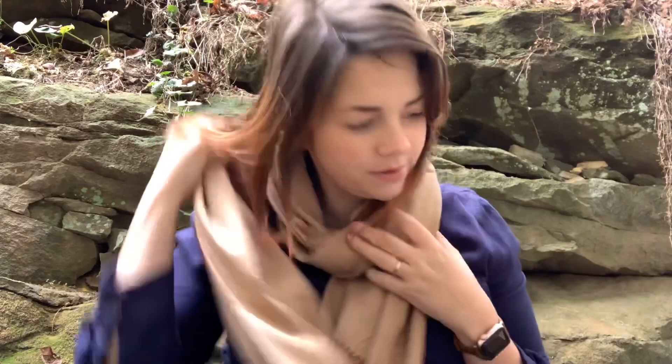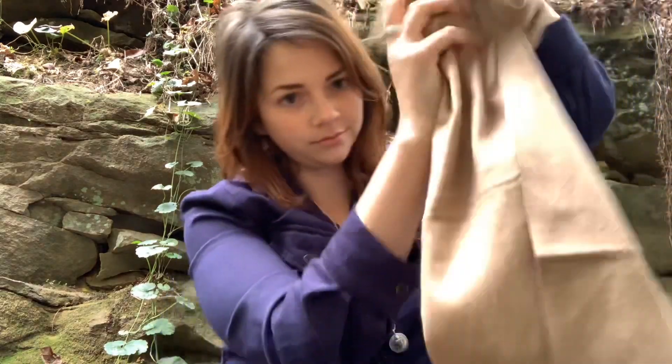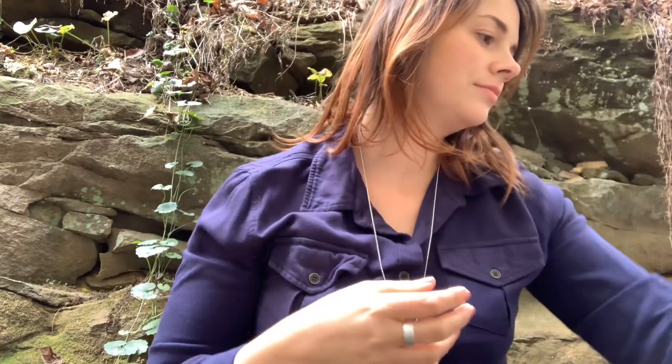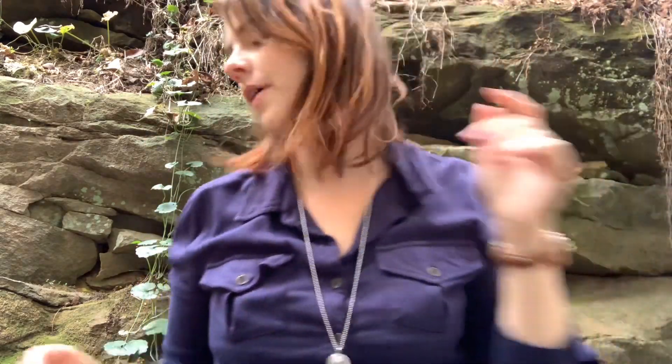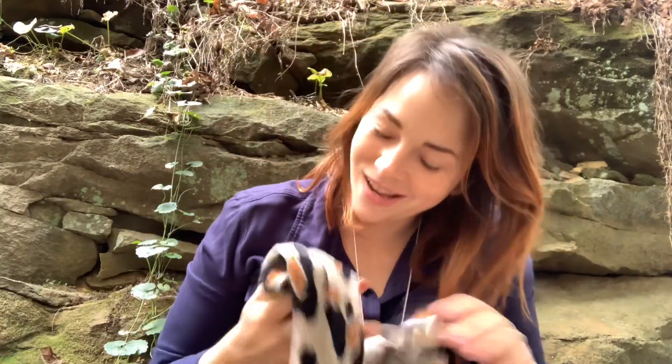Sorry about the birds — I can't really help it. The big, scary American birds. Next is another animal print item.